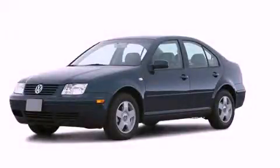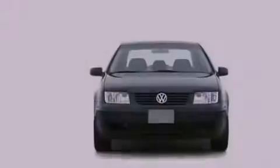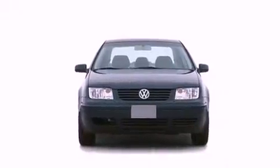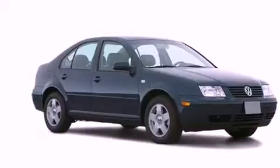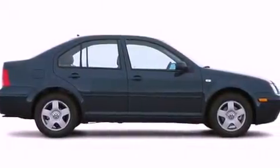This is a 2001 Volkswagen Jetta. Features include a rear window defroster, an illuminated entry system, a security system, an anti-lock braking system, dual airbags, and air conditioning.